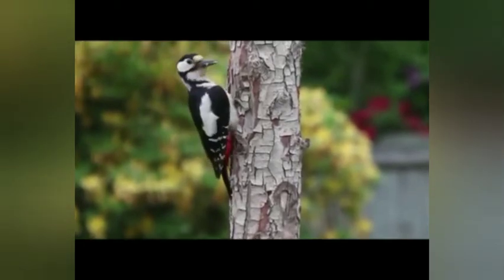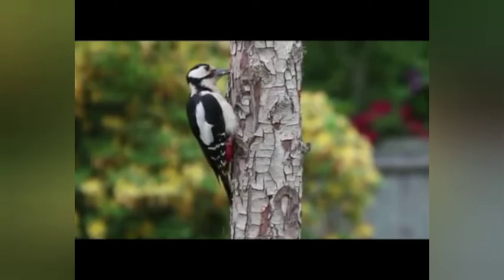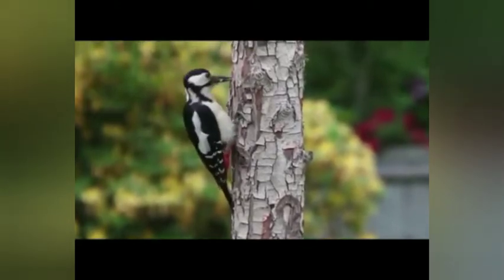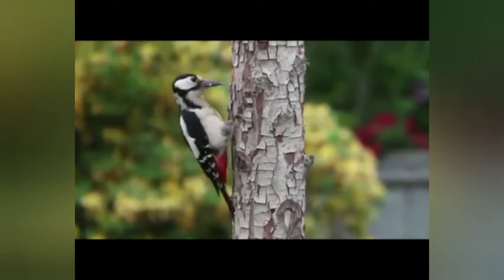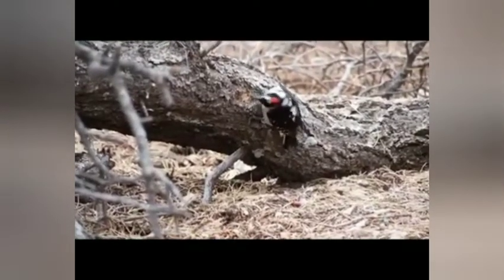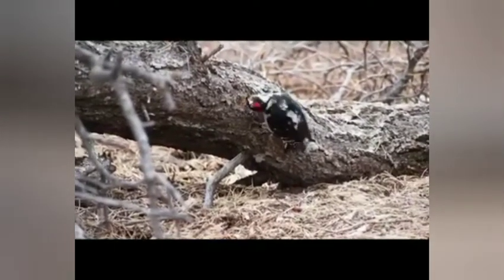The largest surviving species is the great slaty woodpecker, which weighs 360 to 563 grams, but the probably extinct imperial woodpecker and ivory-billed woodpecker were both larger. Overall, woodpeckers are arboreal birds of wooded habitats.